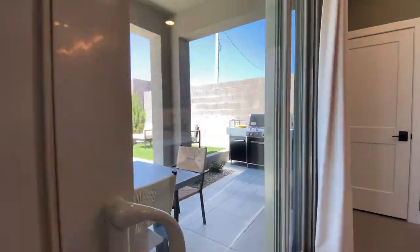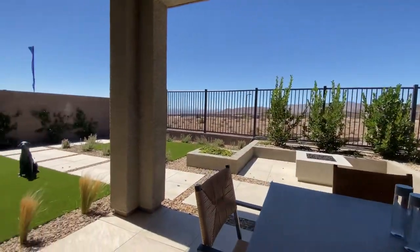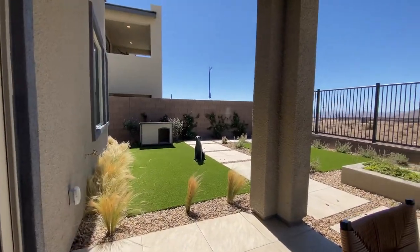Covered patio comes with the base price — obviously not the tile or anything else in the backyard.